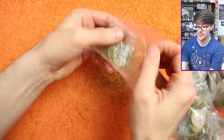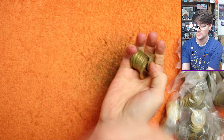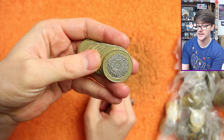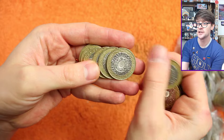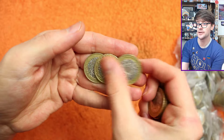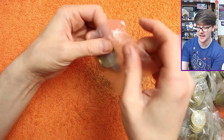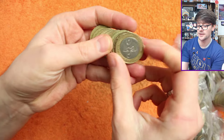Okay then, bag number one. Unfortunately, bag number one we have a case of the Diddlys, so we didn't find anything. But that's fine — as long as we find some nice ones throughout the hunt.